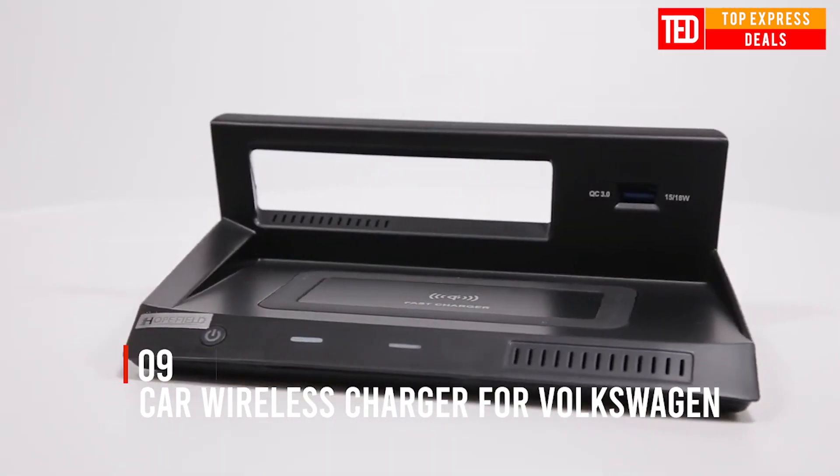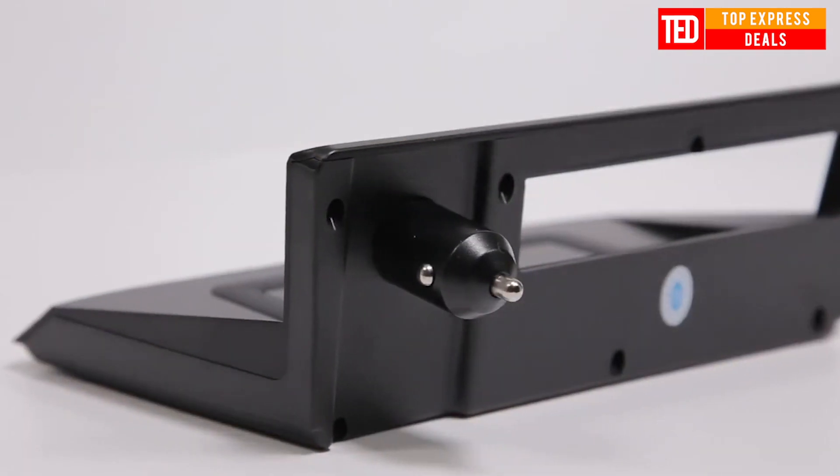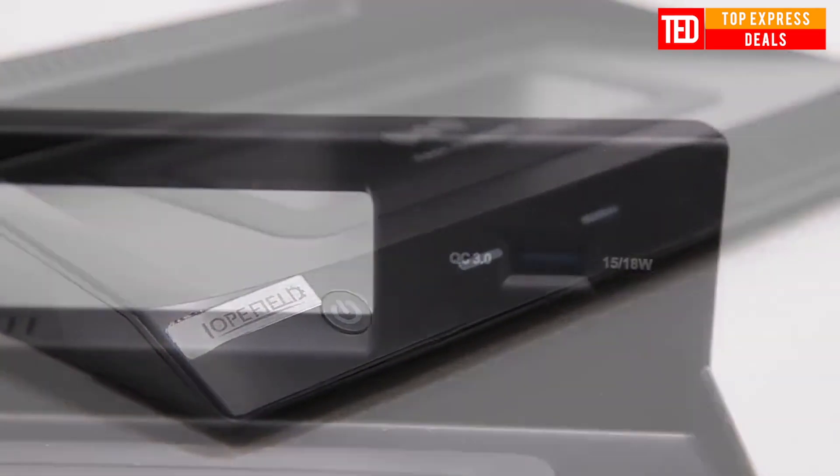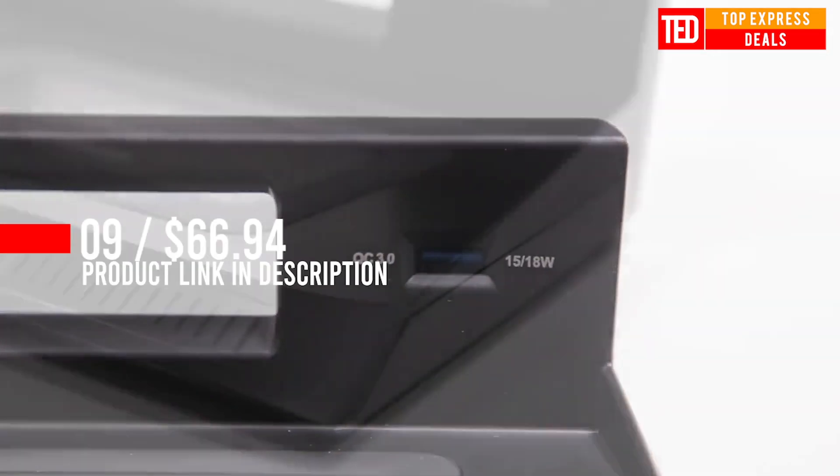Car Wireless Charger for Volkswagen. A 15-watt car wireless charger for Volkswagen Tiguan MK2, with overheating protection, foreign object detection, and 15-watt fast charging.